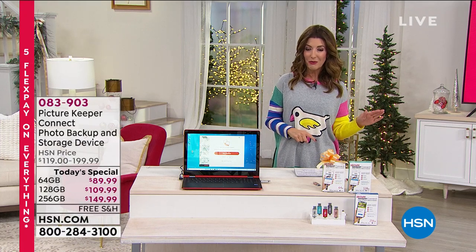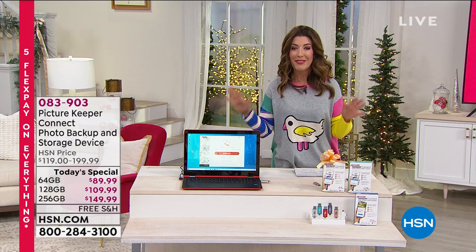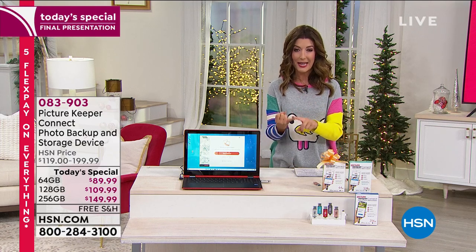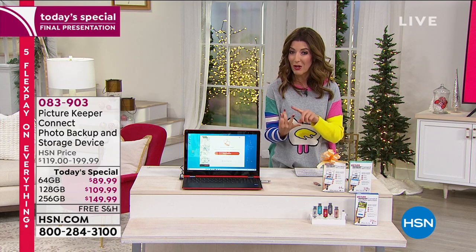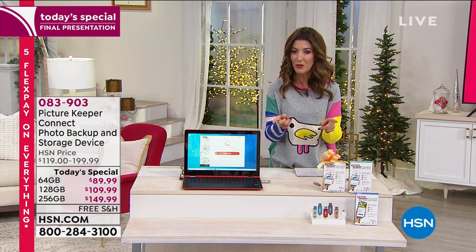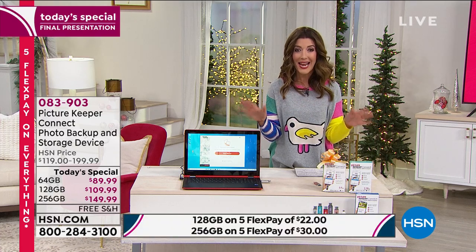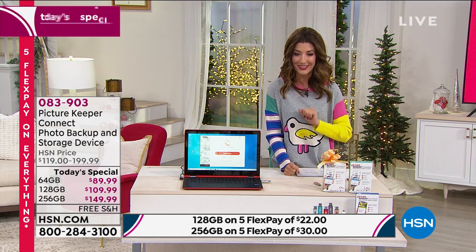Maybe your cell phone is a little out of date or just doesn't transfer to your computer — that's why we love Picture Keeper. It's our best value of the day. It can save and preserve not only your photos and videos, but also your cell phone contacts. Maybe you're getting a new phone or switching from Apple to Android — it works on all phones. You can choose your size and your color.